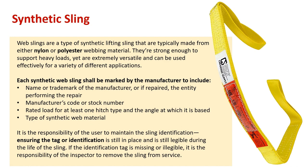Web slings are a type of synthetic lifting sling that are typically made from either nylon or polyester webbing material. They are strong enough to support heavy loads, yet are extremely versatile and can be used effectively for a variety of different applications. Each synthetic web sling shall be marked by the manufacturer to include: name or trademark of the manufacturer, or if repaired, the entity performing the repair; manufacturer's code or stock number; rated load for at least one hitch type and the angle at which it is based; and type of synthetic web material. It is the responsibility of the user to maintain the sling identification, ensuring the tag or identification is still in place and legible during the life of the sling. If the identification tag is missing or illegible, it is the responsibility of the inspector to remove the sling from service.